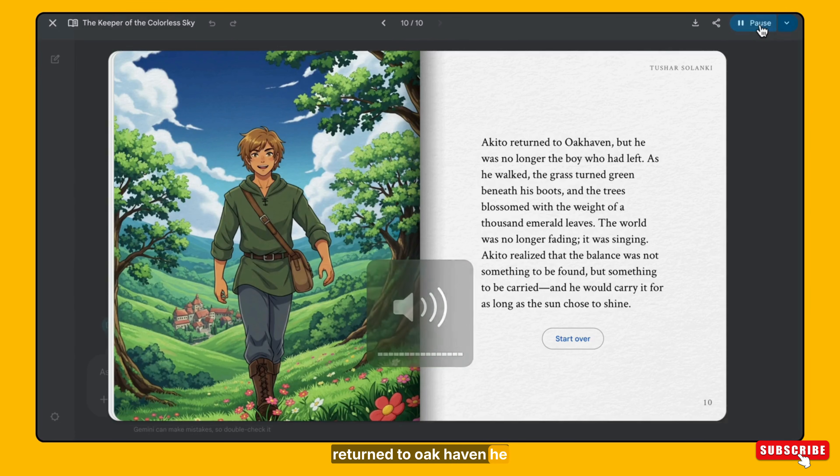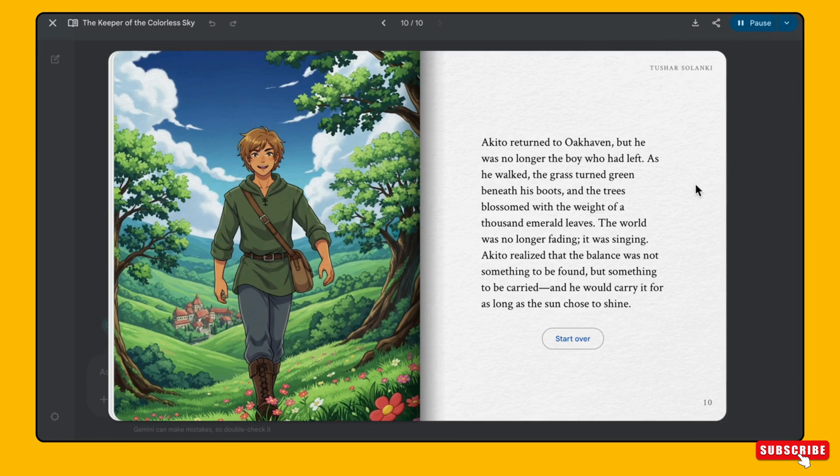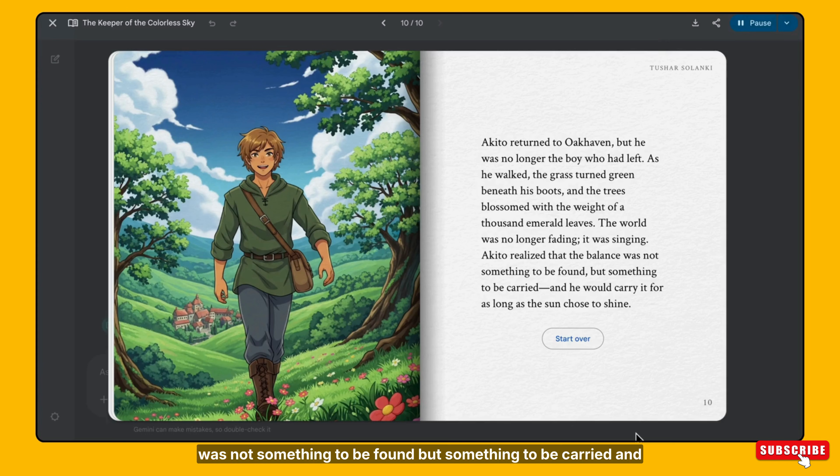Akito returned to Oak Haven, but he was no longer the boy who had left. As he walked, the grass turned green beneath his boots and the trees blossomed with the weight of a thousand emerald leaves. The world was no longer fading — it was singing. Akito realized that the balance was not something to be found, but something to be carried, and he would carry it for as long as the sun chose to shine.